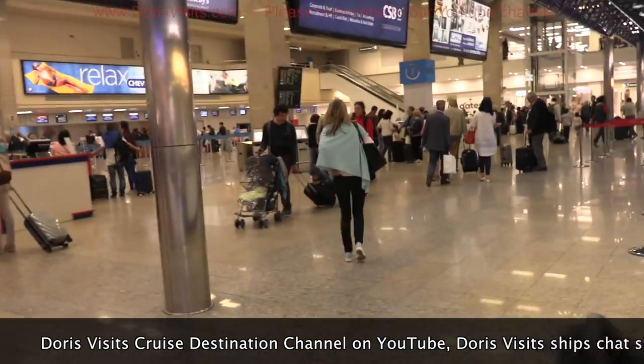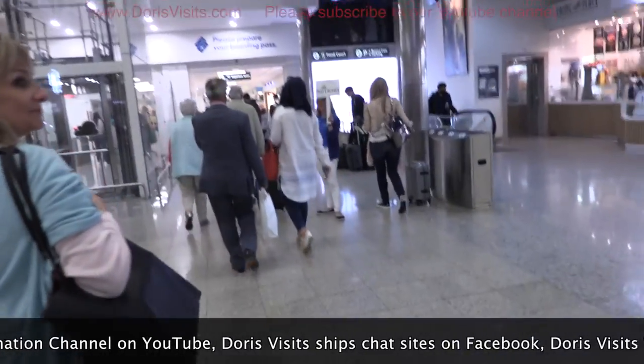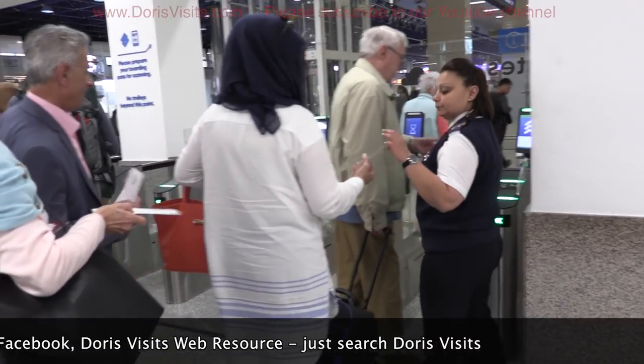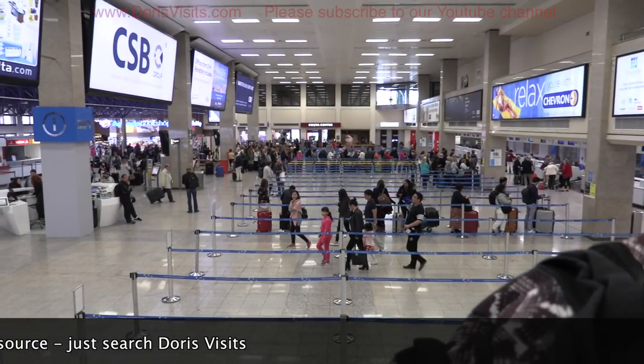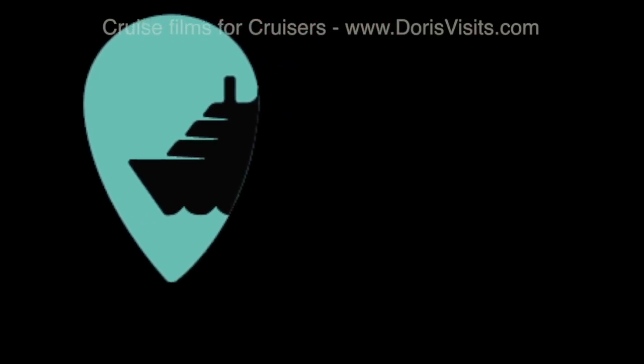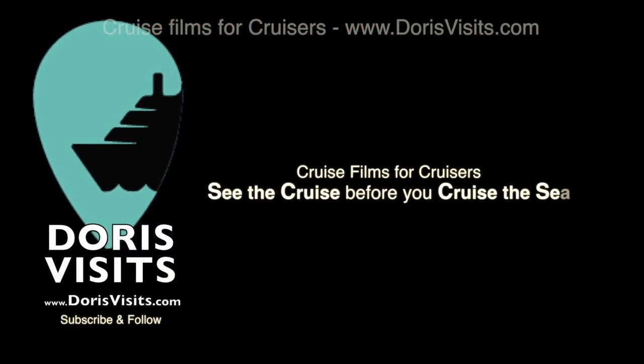Sadly, the cruise is over — it's like a special corridor. Until your next cruise, it's time now to just cruise virtually by watching the cruise destinations here on Doris Visits.